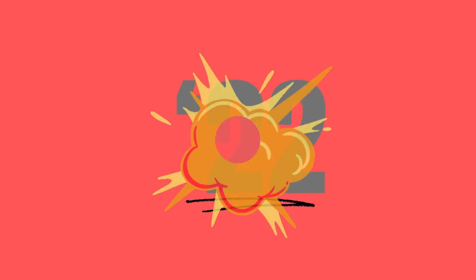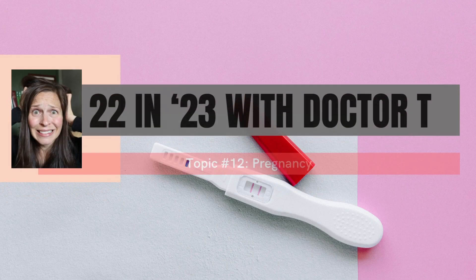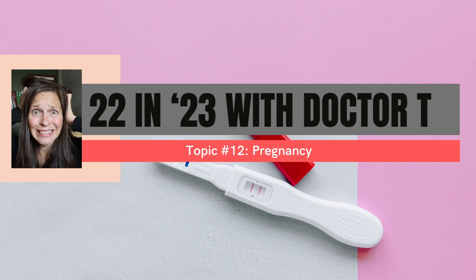Welcome. Today's topic is pregnancy. The vast majority of questions I receive revolve around pregnancy in some way — pregnancy scares, what can cause pregnancy. So we're going to break down the basics of pregnancy: how it happens and when you should be testing for it.